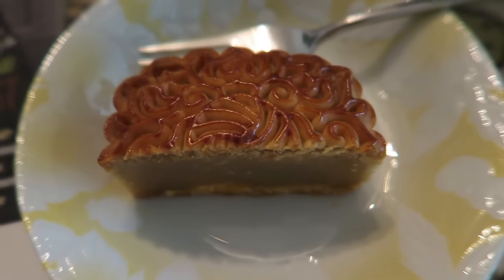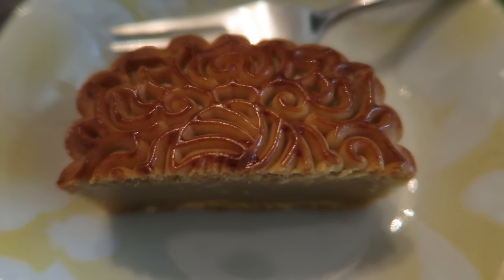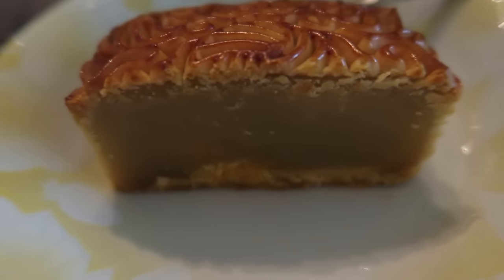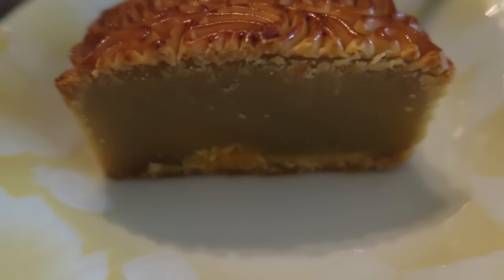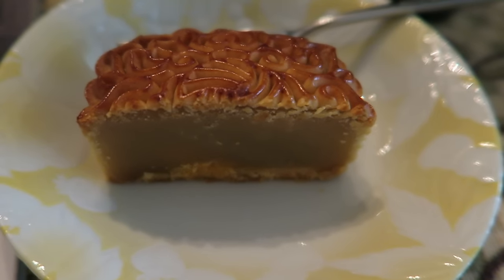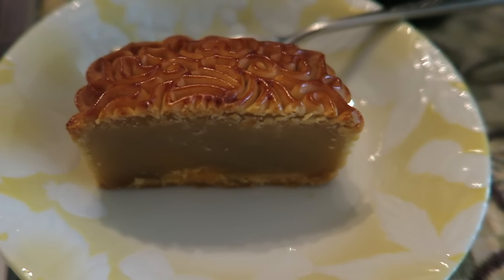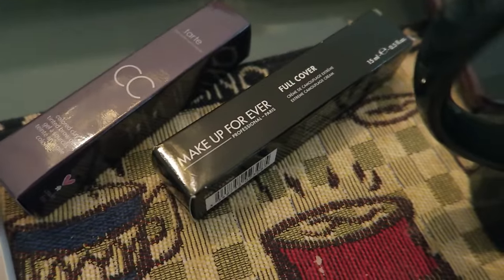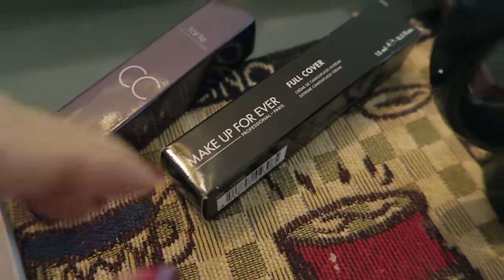Good morning! I just woke up and felt like eating moon cake because the Chinese Moon Festival just passed. That's white lotus paste — there's also a black version, but I like the white one a little more. The black version is sometimes mixed with black beans and there's a cooked egg yolk inside. I've got my English breakfast tea going and had some fruit.